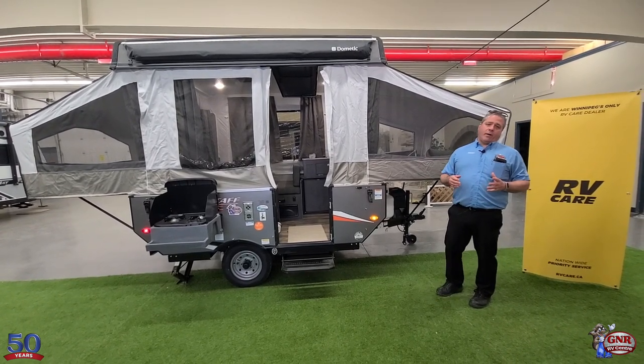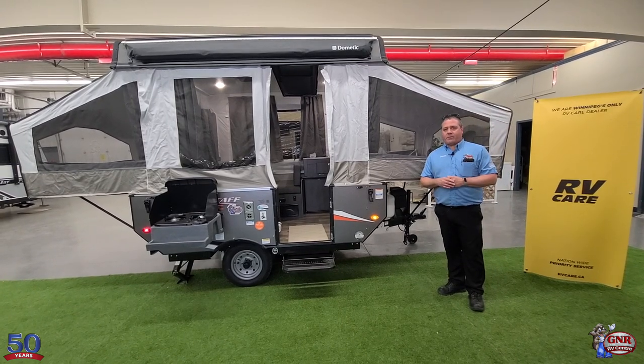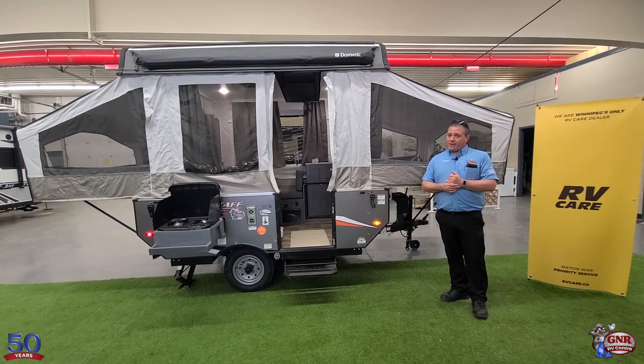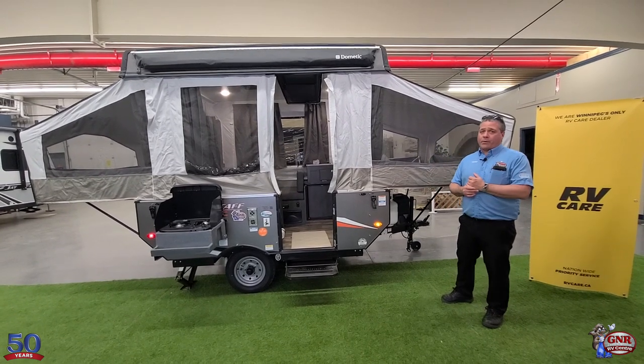Very nicely equipped. A lot of times you're going to see pop-ups on sale with nothing in them — it's just a couple of beds. Not the case here. This one is loaded up pretty nicely.